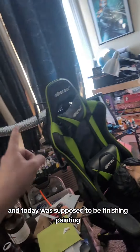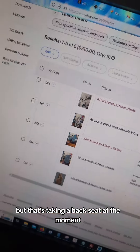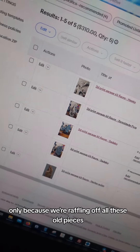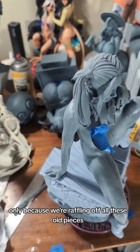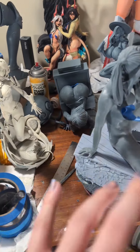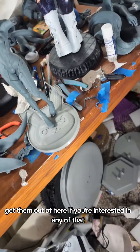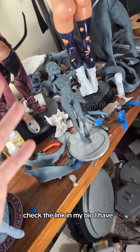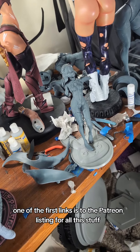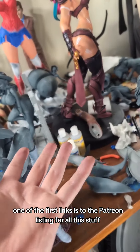Today was supposed to be finishing painting, but that's taking a back seat at the moment. We did get our eBay store up and running, only because we're auctioning off all these old pieces — getting them out of here. If you're interested in any of that, check the link in my bio.